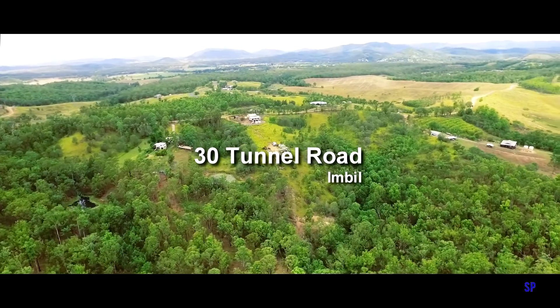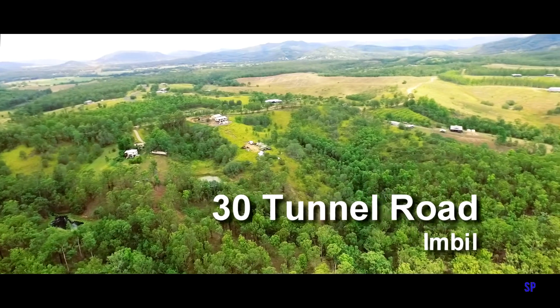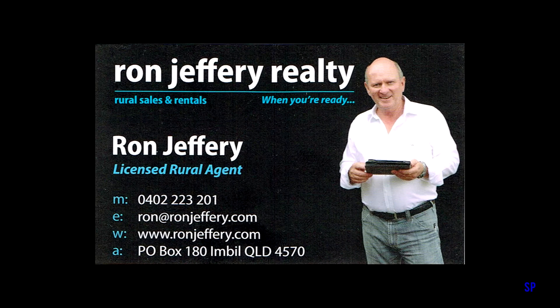Large acreage in this price range is rare, so contact the team at Ron Jeffery Realty to arrange an inspection of 30 Tunnel Road in Imbil before it is too late.